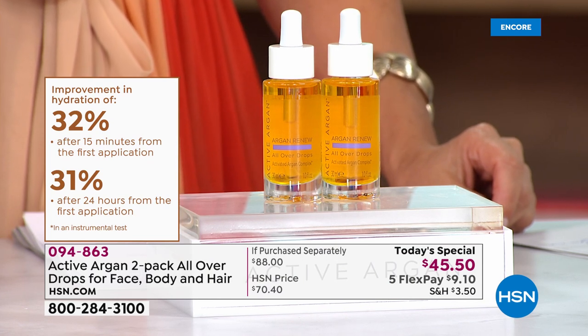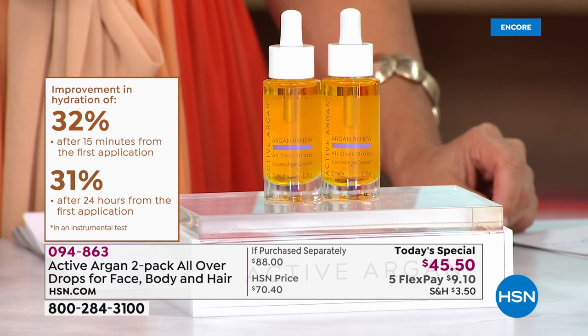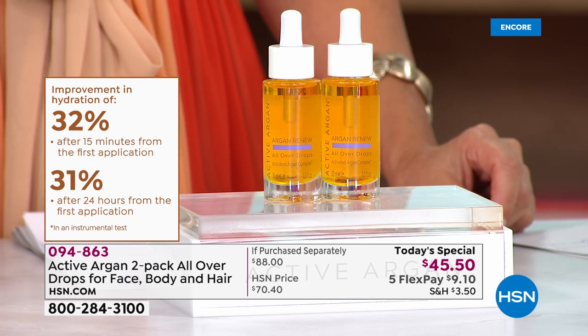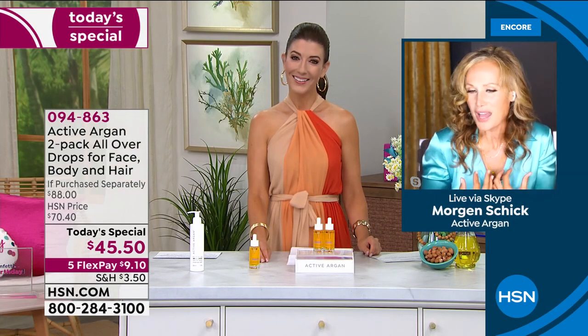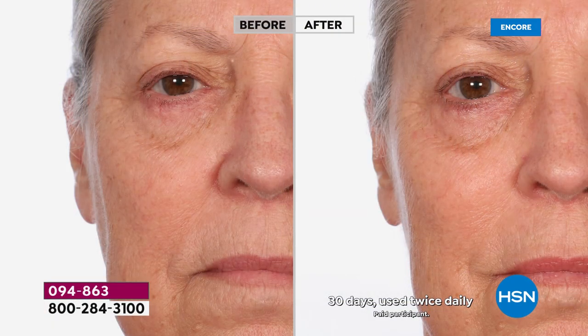There is no other argan oil alone that does that. We have clinically shown you're going to get hydration that drinks into the skin quickly. I always recommend using a little water on your skin before applying a couple of drops at night or in the morning. It goes all over your body, hair, face — even your children. You will see the hydration, the plumpness, the moisture, and the glow.